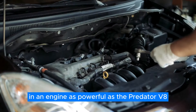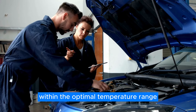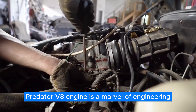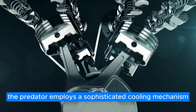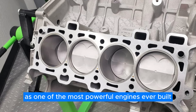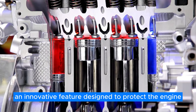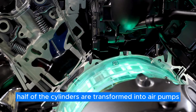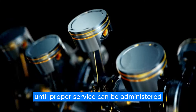Cooling is critical in an engine as powerful as the Predator V8, and Ford has left no stone unturned in ensuring that it operates within the optimal temperature range. The cooling system of the Ford Supercharged Predator V8 engine is a marvel of engineering, ensuring that this powerhouse remains at optimal temperatures even under the most demanding conditions. At the heart of the cooling system lies the Failsafe Engine Cooling System, an innovative feature designed to protect the engine in the event of coolant loss. If the engine begins to overheat, half of the cylinders are transformed into air pumps, cooling the remaining cylinders and ensuring the engine's safety until proper service can be administered.